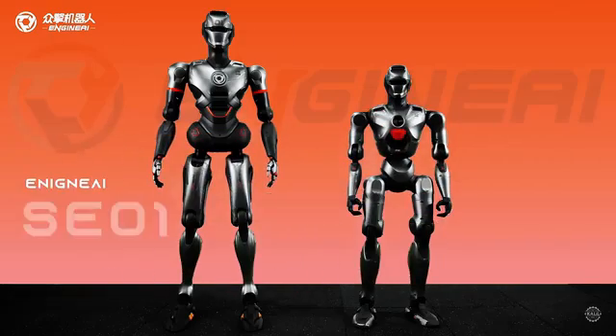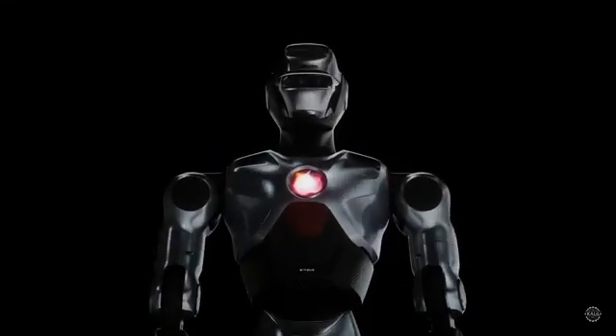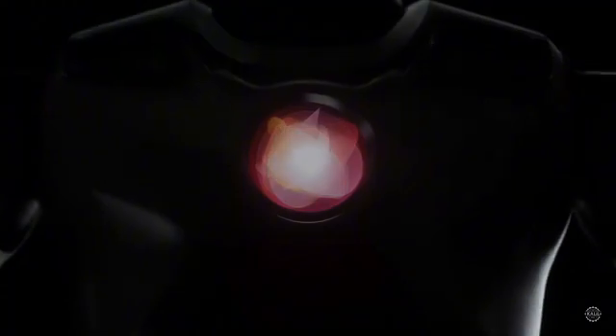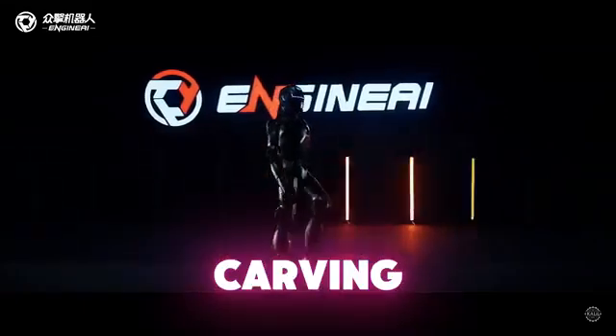At 1.38 meters, or about 4.5 feet, the PM1 stands 27 centimeters shorter than Engine AI's flagship humanoid, the SE-1. It weighs 40 kilos, or about 88 pounds — about 8 kilograms less than the full-sized humanoid robot. The PM1 is carving its own lane.